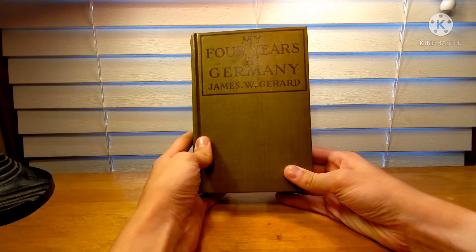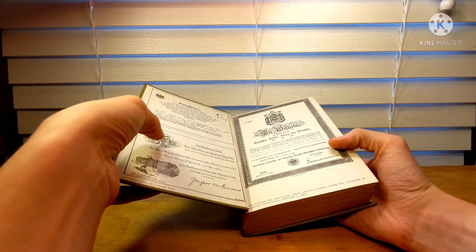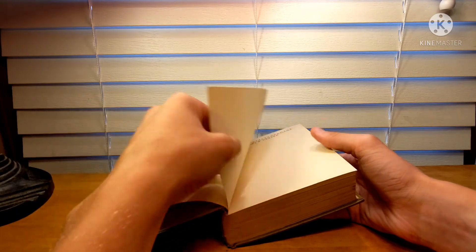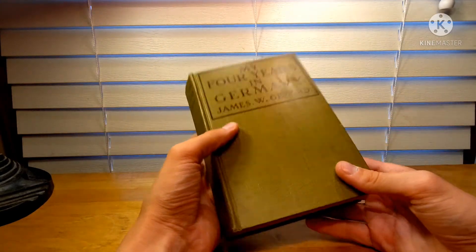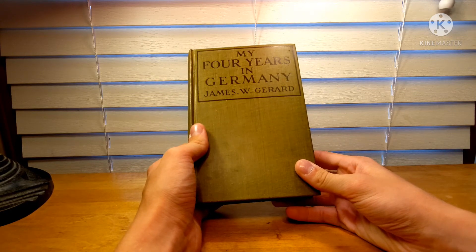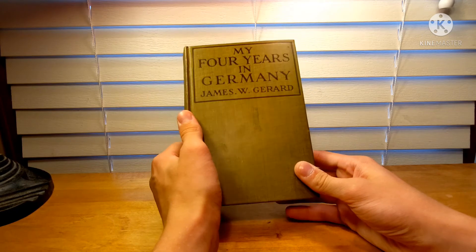Next, we have a small collection of items I got at my local flea market a couple weeks back. This first one is a book by James W. Garrard titled 'My Four Years in Germany.' I believe it was published — let's see — copyright 1917. It's a very interesting book. James W. Garrard was the ambassador to Germany in the years leading up to World War I, so those were his four years leading up to the outbreak of the war. It would be a very interesting perspective.